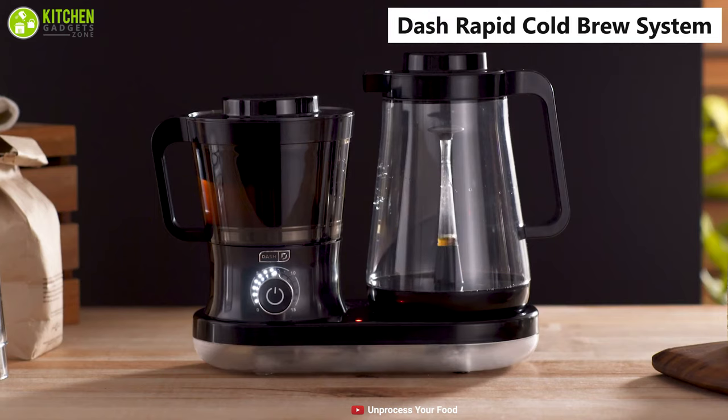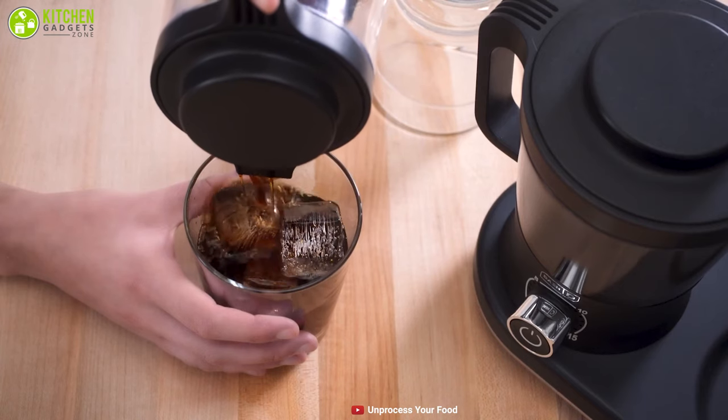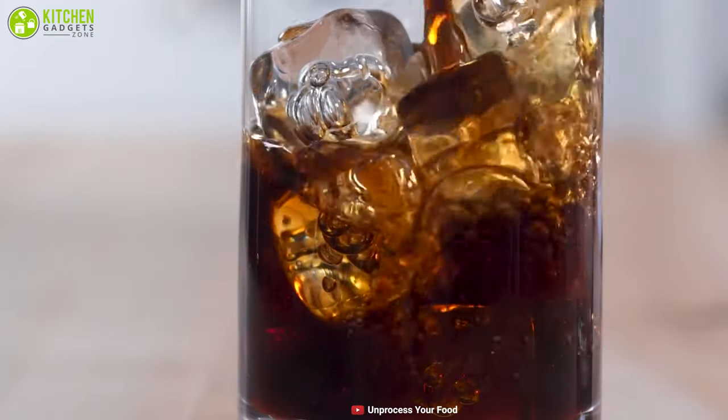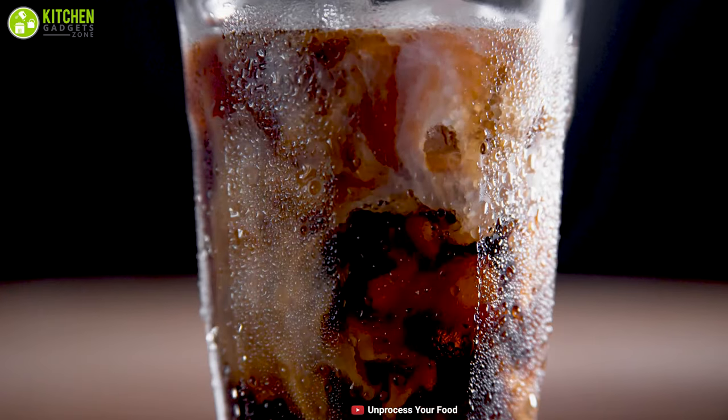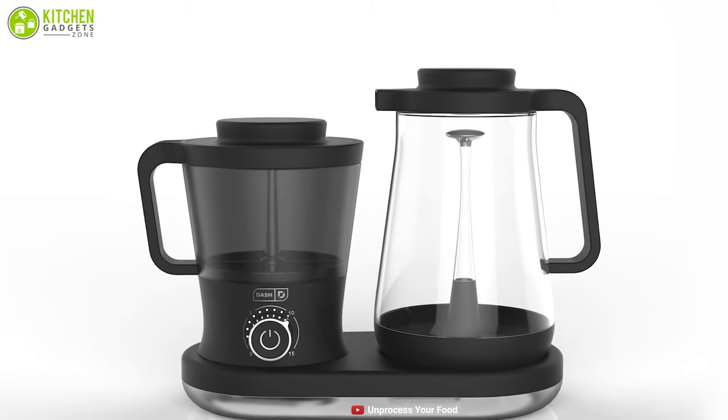Equipped with the Dash Rapid cold brew system, this brewer can make up to 42 ounces of coffee within just 5 minutes. If you don't want to wait all night long to enjoy a delicious cup of cold brew coffee, then the Dash cold brew coffee maker is the one you should get.